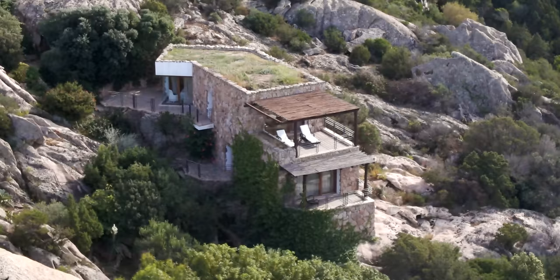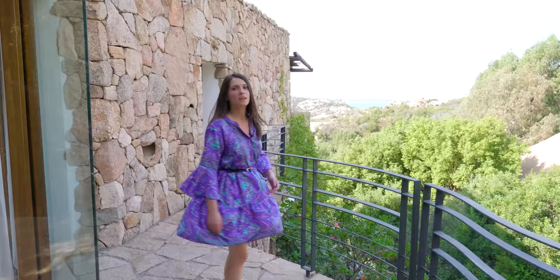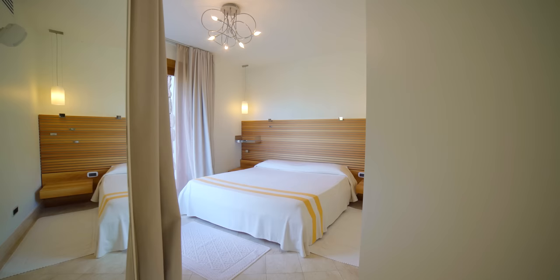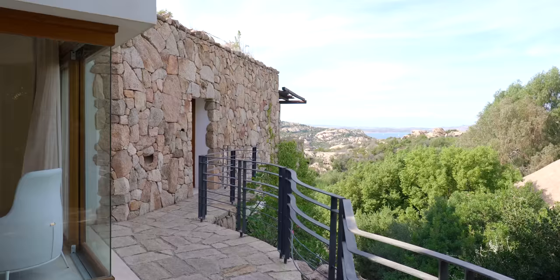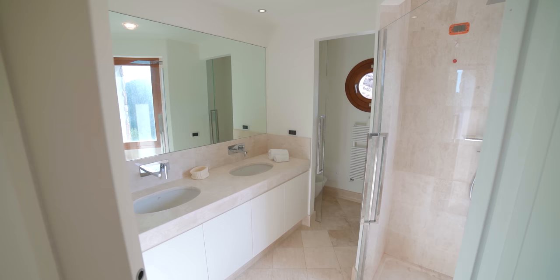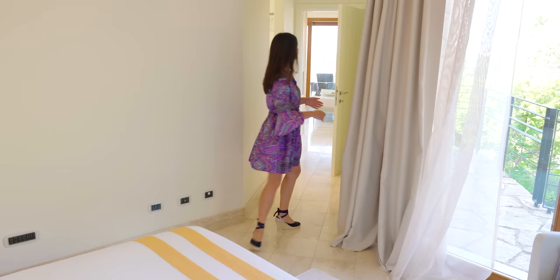From this building you can really understand how the property is truly integrated into the uncontaminated nature. The dependance has a living area, bathroom and bedroom. The bedroom has a beautiful corner window where you can really see and appreciate the uncontaminated nature — just look at the color of those flowers, they're gorgeous. The bed has a beautiful customized headboard and its own private bathroom with walk-in closet.